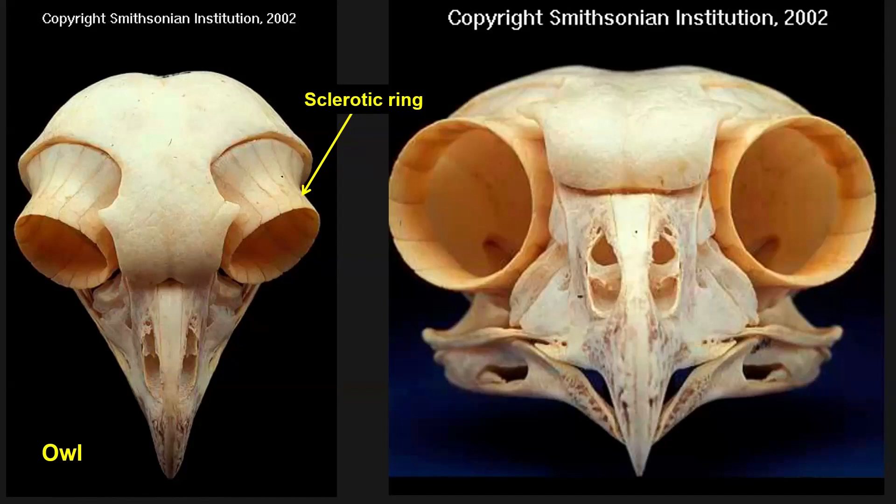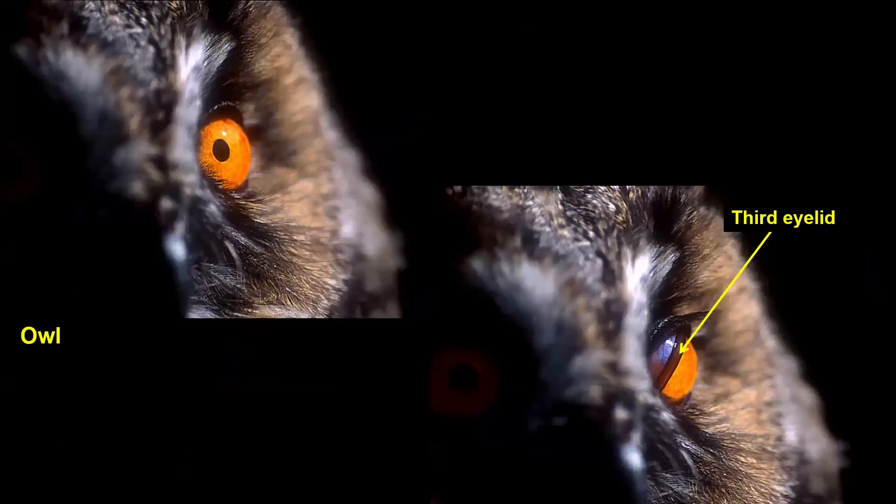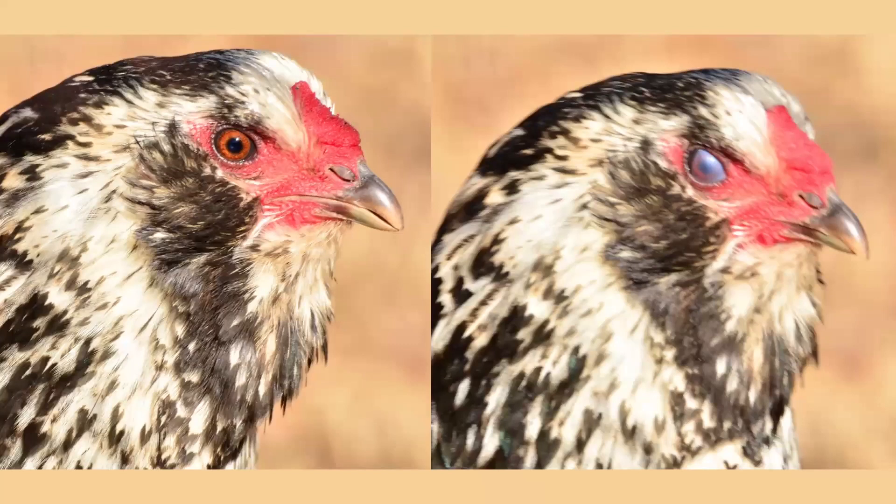If we look at birds — birds are dinosaurs, so just like all dinosaurs, they have bones supporting the eye called the sclerotic ring, because their eyeballs are enormous. This is the skull of a barred owl, which has eyeballs as big as your eyeballs in a bird that tall. They also have nictitating membranes, or third eyelids. Your third eyelid — if you put your finger in the corner of your eye, there's a little bump — that's about all you have as a mammal.